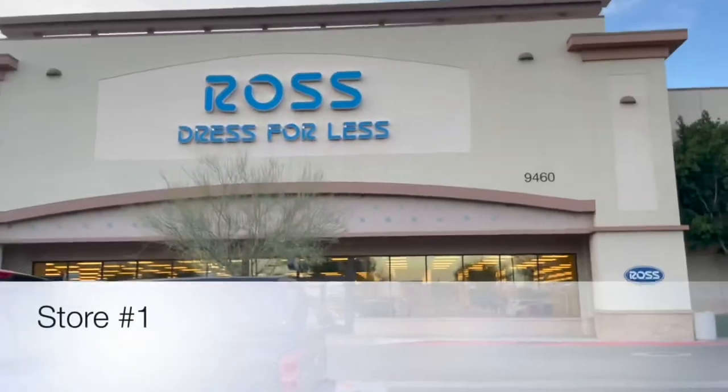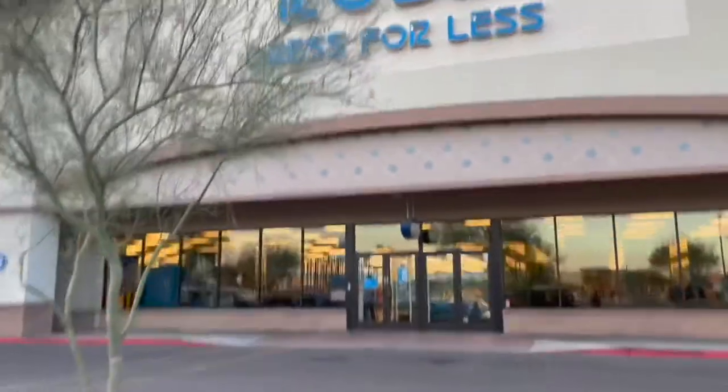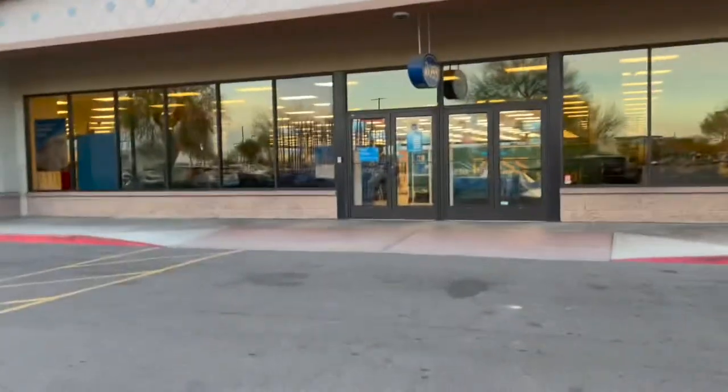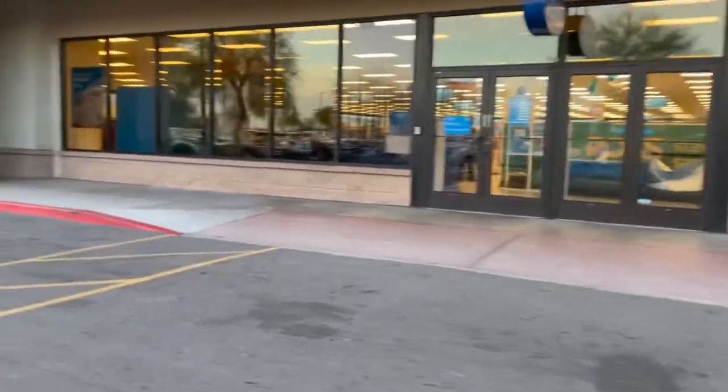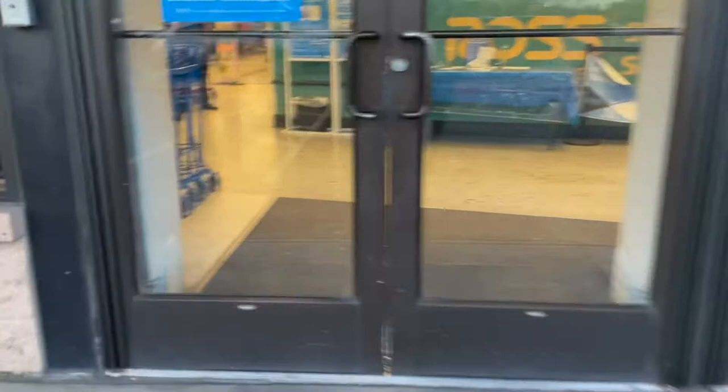Now we're at Ross. We're going to see if we can find some luggage — I hate when people say 'luggages,' it's just luggage, no plural. We're gonna see what they got up in here, see if we get a good little deal. Maybe if we get a good deal we'll get a little set, because honestly I don't have anything that's actually matching.